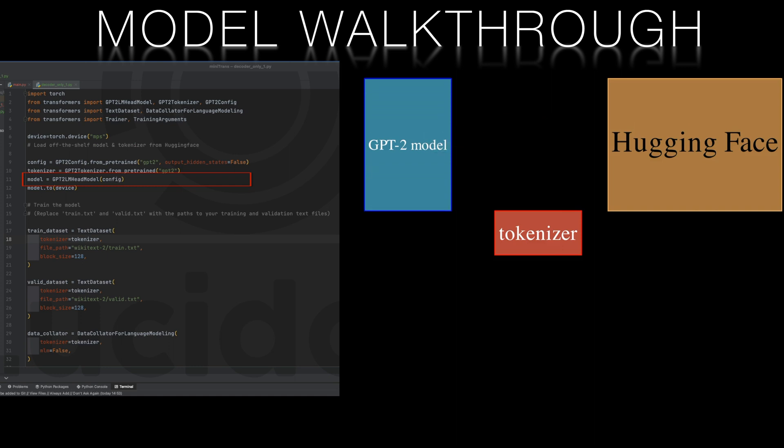Next we'll download the WikiText-2 dataset, a collection of Wikipedia articles. We can also get this from HuggingFace, which has already split the data into training and validation sets for us. The training set will be used to train the model while the validation set will evaluate the model's training performance.